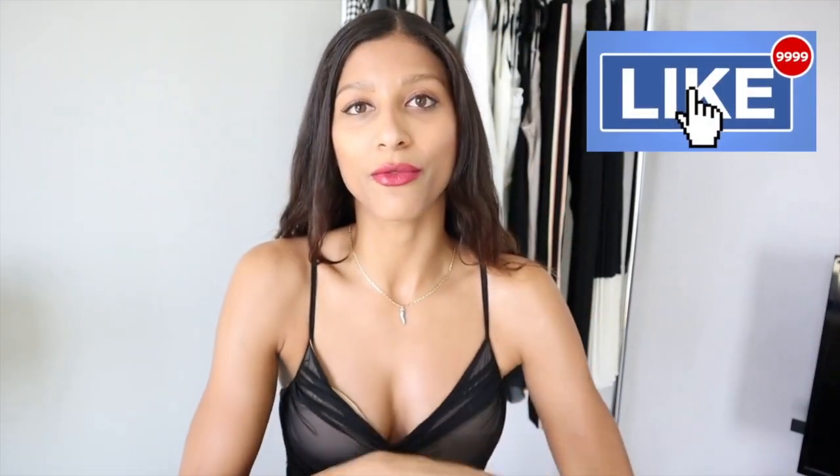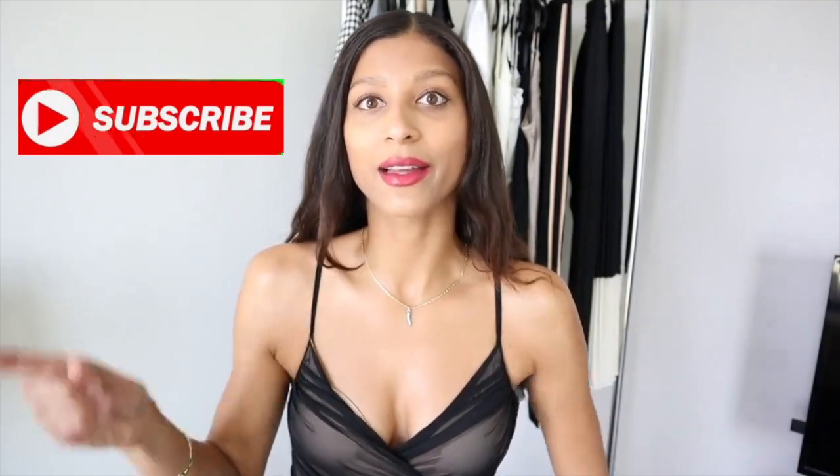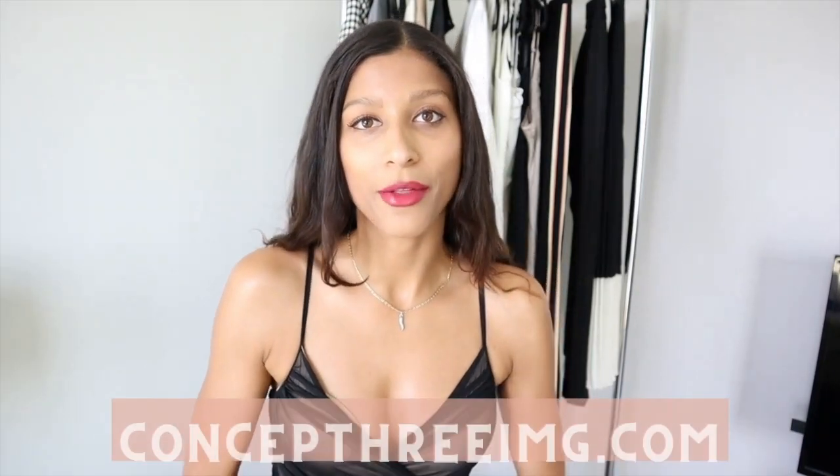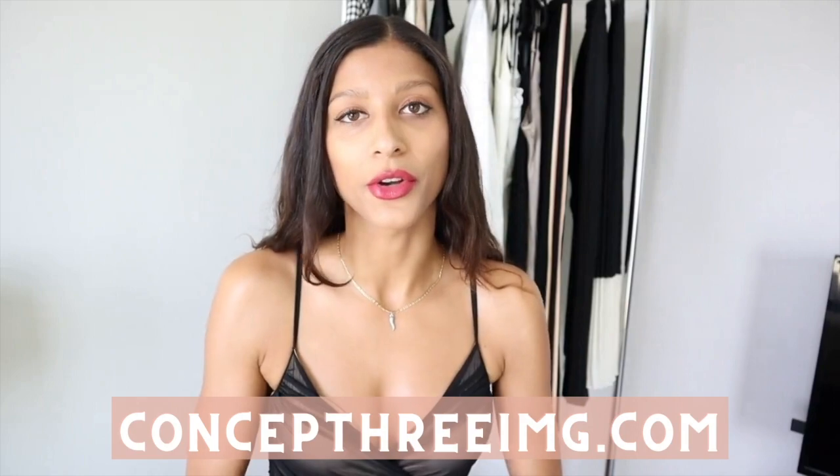So what was your favorite outfit incorporating a white button down shirt? Let me know in the comments below. Mine definitely had to be the final monochromatic outfit because I just love to walk into a room and make a statement. I hope you guys liked this video — if you did, click that like button so it can reach other people. Make sure to subscribe and click the notification bell so you don't miss any of my weekly videos. If you haven't already booked your image consultation, you can do that at concept3img.com. Stay safe, stay smart, and stay leveled up — see you in my next video!